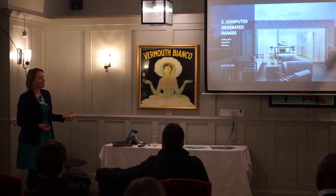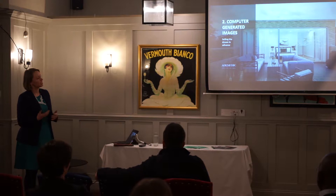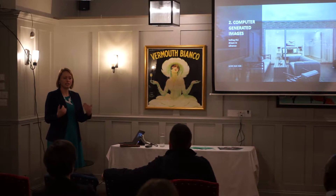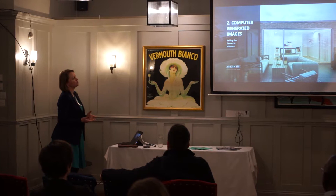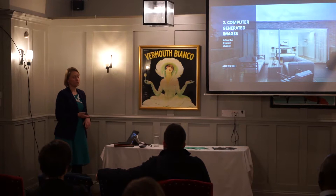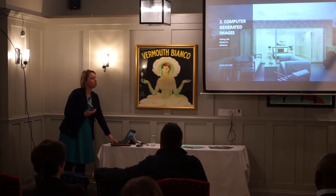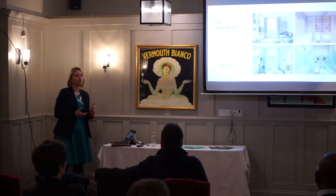When I had my projects I always did CGI for them — first of all to show the builder how it should look, and I was very excited to show it to my investors. Second, I could put it on Rightmove, Zoopla and all the other platforms earlier and start getting interest before it was even finished. This doesn't have to be just for large projects. We do them in-house — they're about a grand each — but you can do them cheaper elsewhere. I like the quality looking natural, like the real thing.